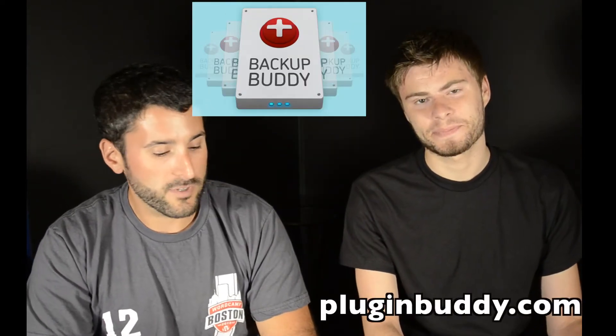Hey everyone, welcome to Press This or Press That, a weekly segment that Dan and I are going to do from Slocum Studio comparing themes and plugins for WordPress websites. Today we have BackupBuddy from pluginbuddy.com versus BackWPup, which is a free plugin you can get through the WordPress.org repository, from developer Daniel Hüskin.